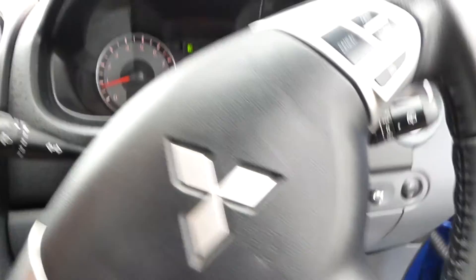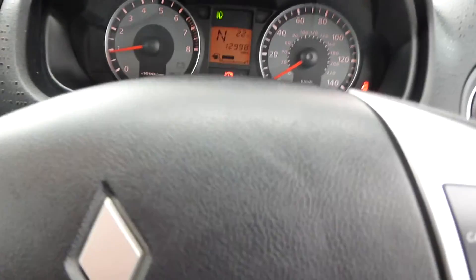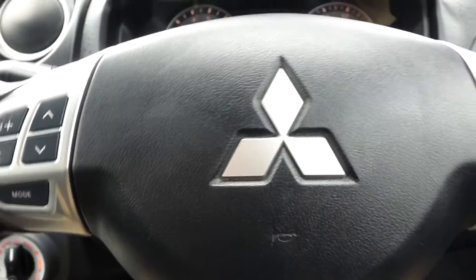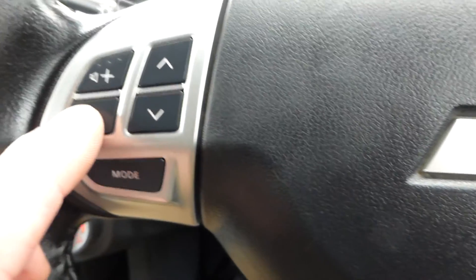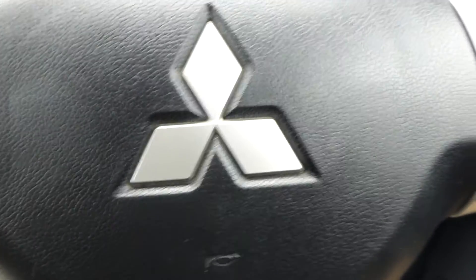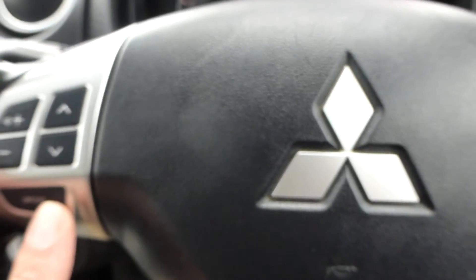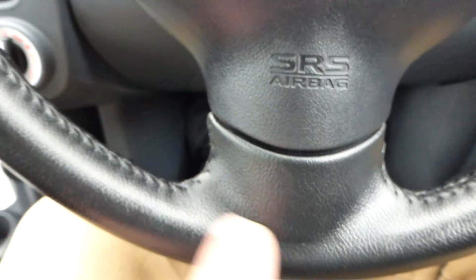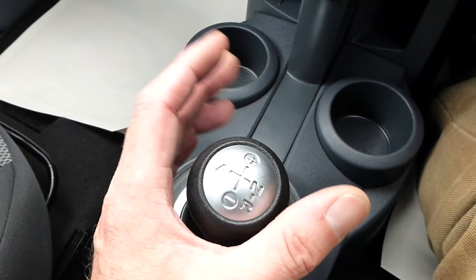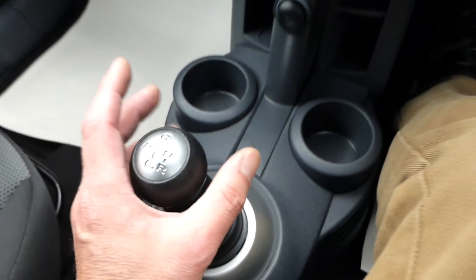Looking at the fascia and dashboard, you have a multi-function steering wheel — very nice and useful. We have cruise control and volume control. Temperature is down to 17 degrees, cruise control is on the right, and volume and radio controls are on the left. It's a leather-stitched steering wheel.